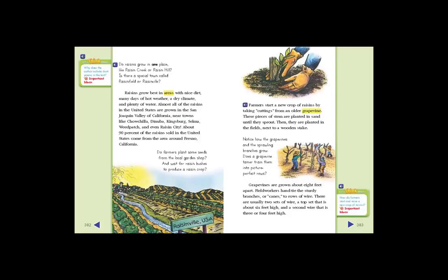Do raisins grow in one place, like Raisin Creek or Raisin Hill? Is there a special town called Raisin Field or Raisinville? Raisins grow best in areas with nice dirt, many days of hot weather, a dry climate, and plenty of water.